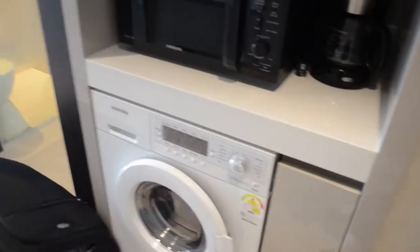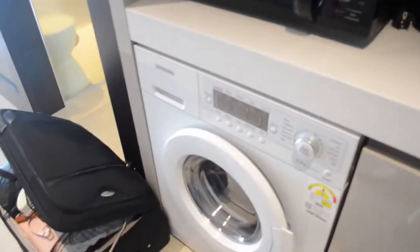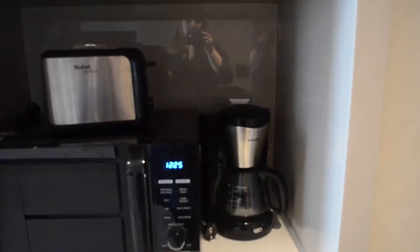Hey guys, I'm here to show you the apartment tour for the hotel I'm staying at this weekend. So when you first walk in the door there's a washer and dryer all in one, and a microwave. There's a coffee machine, toaster, and then there's a nice big shoe closet here.